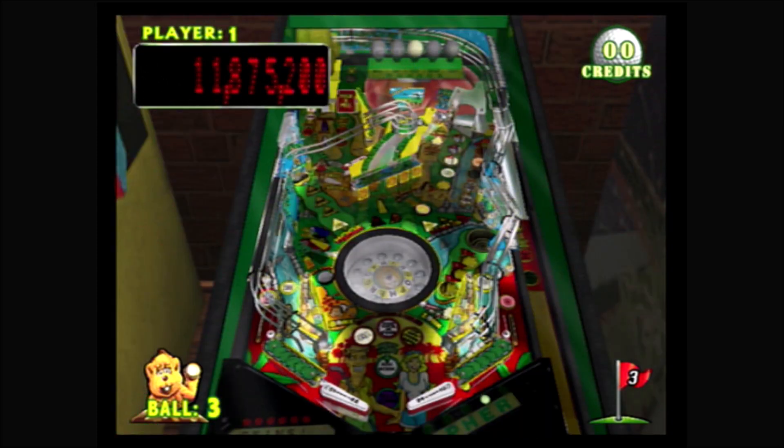Pinball Hall of Fame: The Gottlieb Collection for the PlayStation 2 is highly recommended to video pinball fans who don't already have another version of this collection. But that's just what I think — what do you think? Let me know in the comments below. Please like, share, and subscribe, follow me on Twitter, join the Discord, and support the show at patreon.com/NoswareGamer. Click the bell so you don't miss any future videos. Thank you for giving me a little part of your day — I look forward to seeing you next time on the Nosware Gamer. Take care!